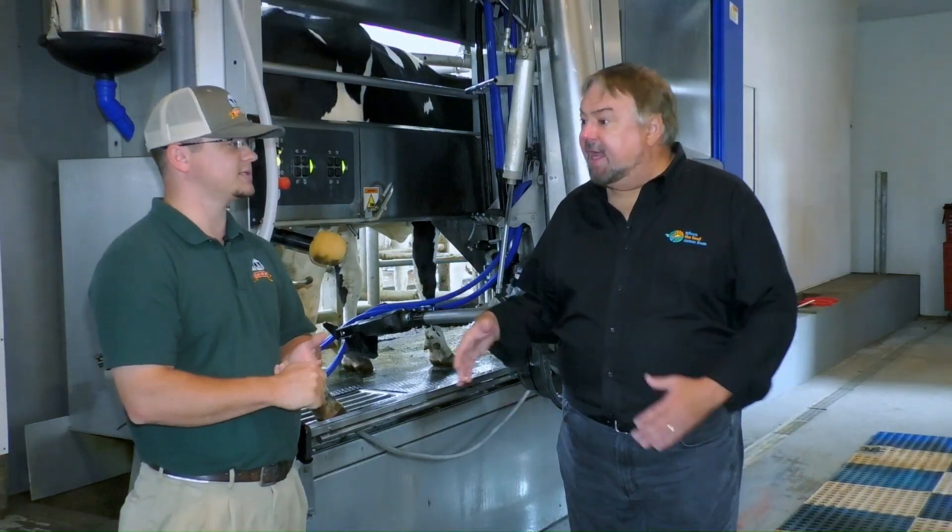We talked about that mixture and what you feed them. How much of that do they eat in a day? They will eat 100 to 120 pounds of feed in a day — each cow is eating over 100 pounds of feed every day.